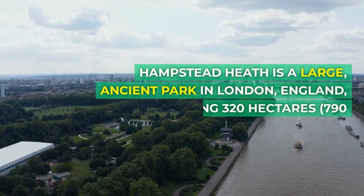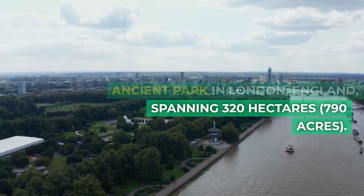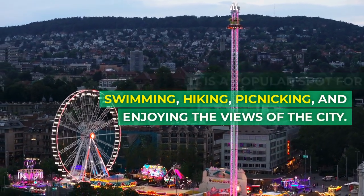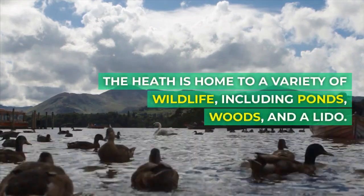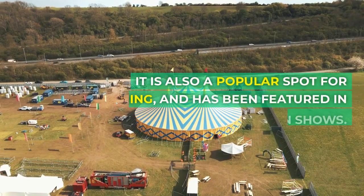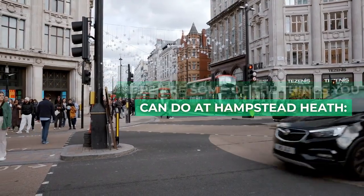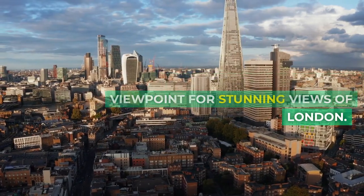Hampstead Heath is a large, ancient park in London, England, spanning 320 hectares (790 acres). It is a popular spot for swimming, hiking, picnicking, and enjoying the views of the city. The Heath is home to a variety of wildlife, including ponds, woods, and a lido. It is also a popular spot for filming, having been featured in many films and television shows. Here are some of the things you can do at Hampstead Heath: 1. Visit the Parliament Hill Viewpoint for stunning views of London.